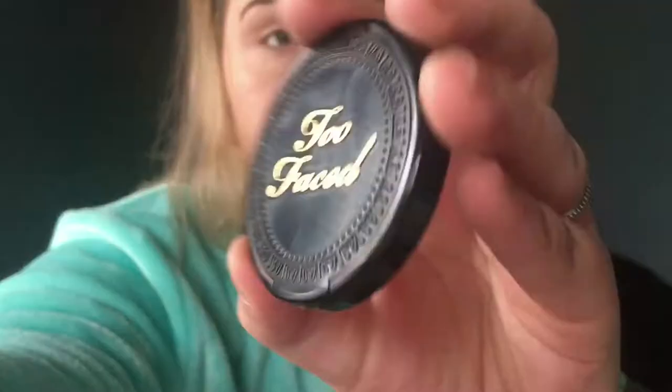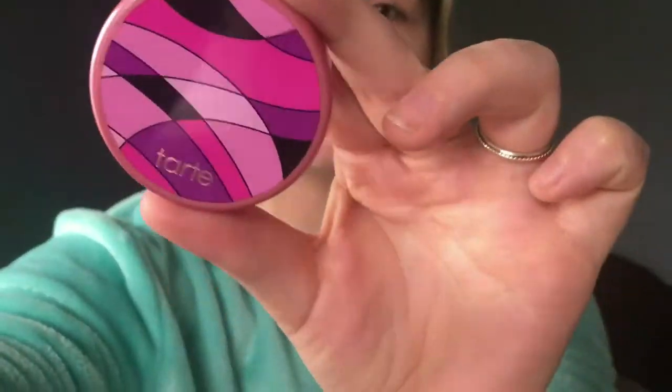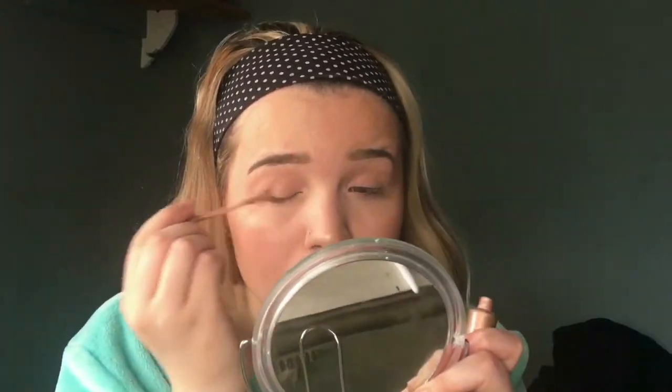Now I'm going to bronze up my face using my Too Faced Chocolate Soleil bronzer in the shade Medium Deep with my Wet n Wild blush brush, applying it to the hollows of my cheeks and around my forehead and temple line. Then I'm going in with blush — my favorite everyday blush, the Tarte 12-Hour Amazonian Clay blush in the shade Genius. For highlighter I'm using the Hard Candy Glow All the Way in the shade Tiki, applying it to the tops of my cheeks, nose, and forehead.